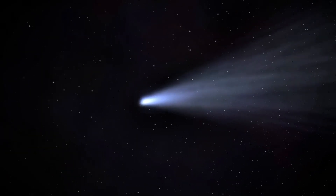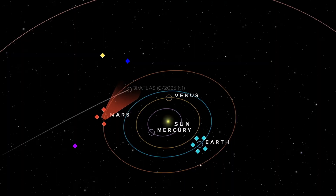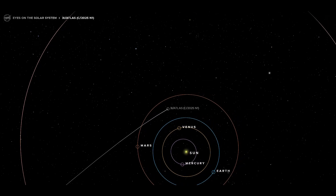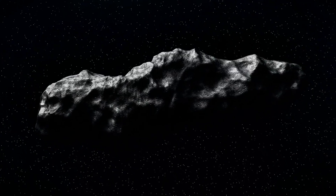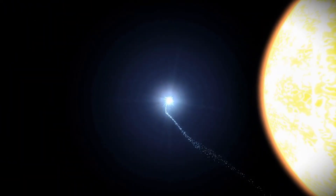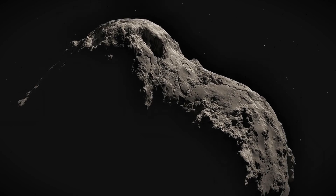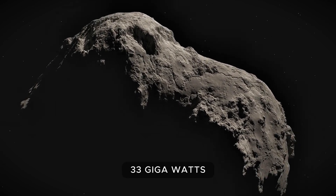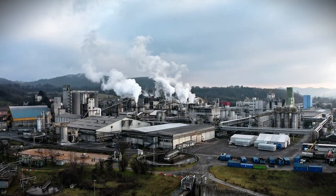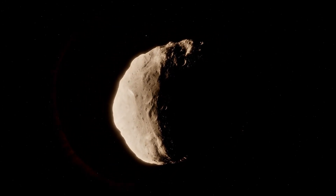Loeb is pointing out something that's making people uncomfortable: the geometry of all this is almost too perfect. The fact that 3i Atlas positioned itself exactly where space telescopes can see it but Earth telescopes cannot, right at the moment of perihelion when the most interesting activity occurs — he calls this a possible hint of design. At perihelion, 3i Atlas is receiving at least 770 watts of solar energy per square meter, totaling at least 33 gigawatts — roughly a third of all power from the 94 commercial nuclear reactors running in the United States. All that energy is hitting an object spinning once every 16 hours.